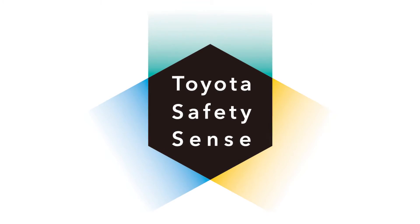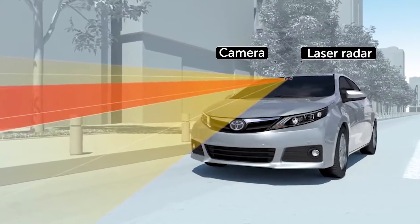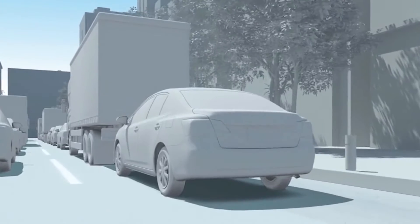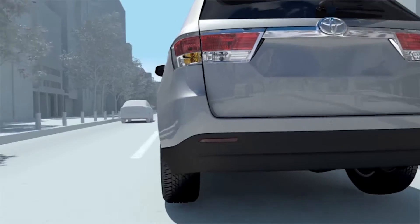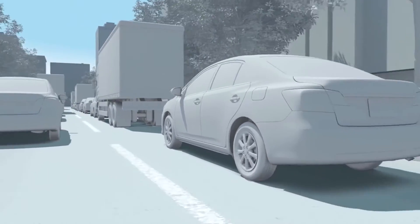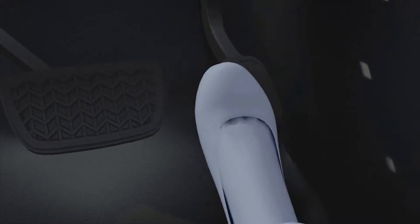With Toyota Safety Sense C, the pre-collision system, or PCS, uses an in-vehicle camera and laser radar to help detect the vehicle in front of your vehicle. When the pre-collision system determines that the possibility of a frontal collision with that vehicle is high, it prompts the driver to take evasive action and brake by using an audio and visual alert.